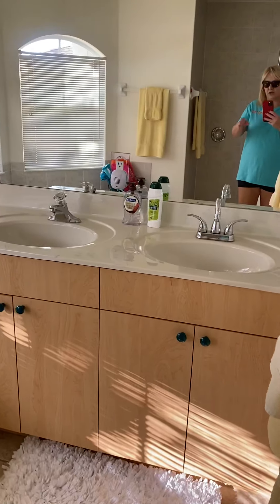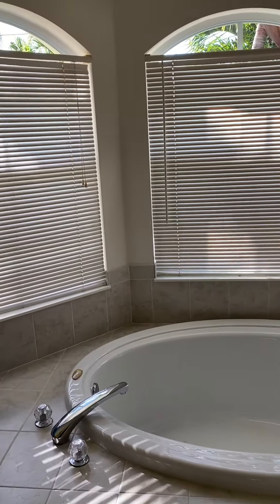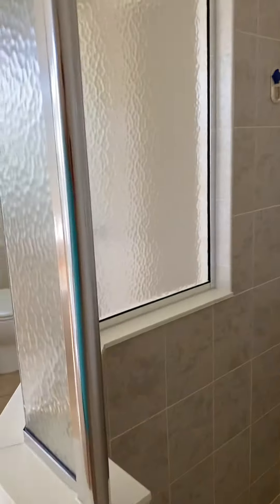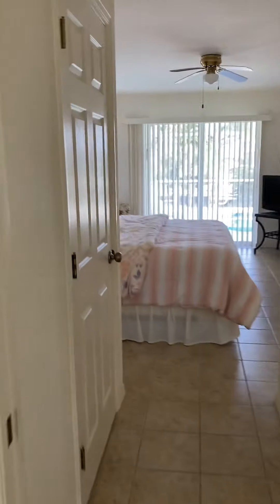You could reconfigure — do a vanity here, another vanity. You could make the shower bigger if you wanted, but I don't know that you'd need the shower bigger. I would just get rid of that tub. But some people like a soaking tub.